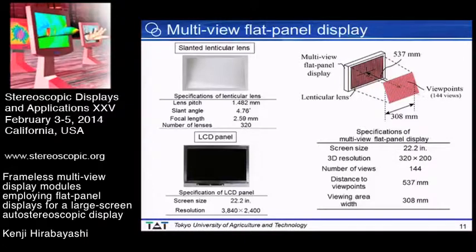I'll explain the design of the prototype module we constructed. The lenticular lens was designed and attached to the LCD panel to construct the multi-view flat panel display. The lens pitch was 1.482 mm, the slant angle was 4.76 degrees, the focal length was 2.59 mm, and the number of lenses was 320. We used an LCD panel with a screen size of 22.2 inches and a resolution of 3840 by 2400. The constructed multi-view display had a 3D resolution of 320 by 200, 144 viewpoints, a distance to viewpoints of 537 mm, and a viewing area width of 308 mm.